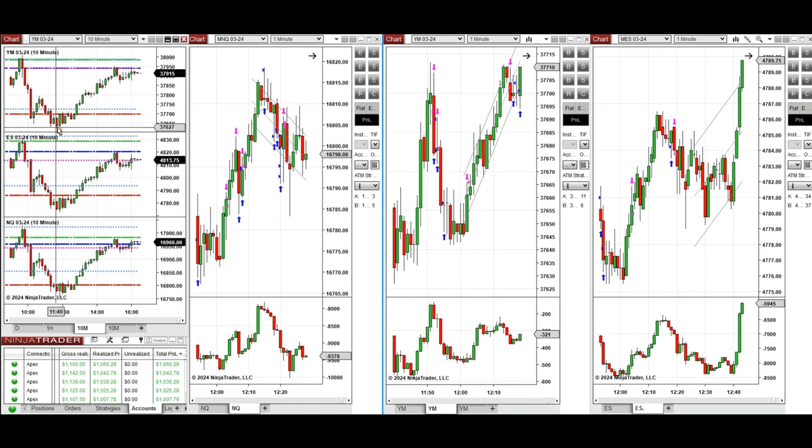Since the price went below the previous day low and held, when it was retesting this level again and going down, I took short sell positions on Dow Jones at this point, close to 12 o'clock on this red candle here.